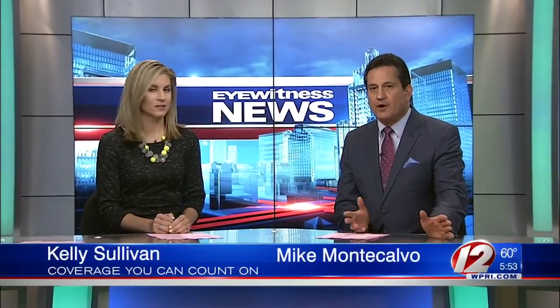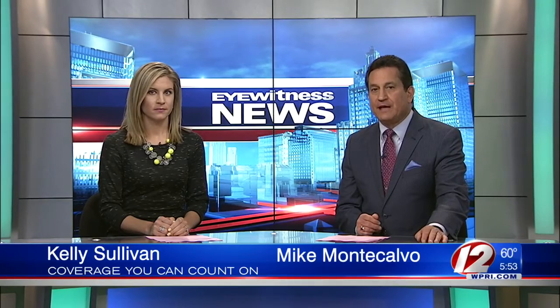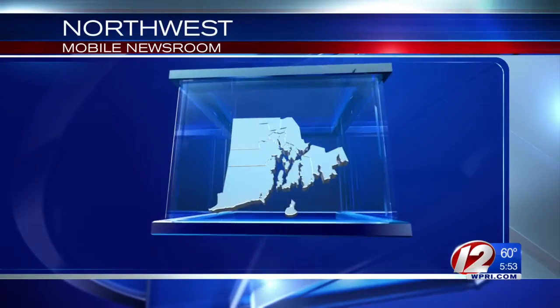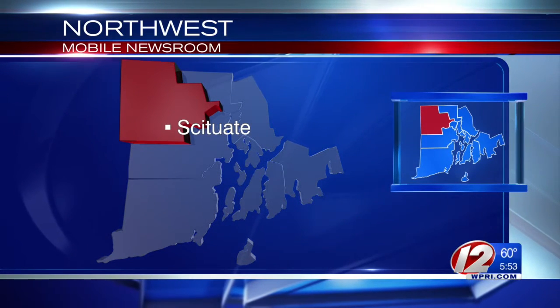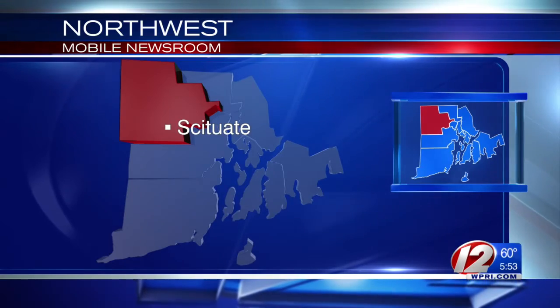New at 5:30, an unwanted pest is making a comeback here in southern New England. We've learned the gypsy moth caterpillars have hatched, and it doesn't look good for your trees. Meteorologist TJ DelSanto spoke with a local expert about just what you can expect. He's got the details from the Northwest Mobile Newsroom in Scituate. The gypsy moth caterpillars are hatching, and this year is expected to be a bad one.